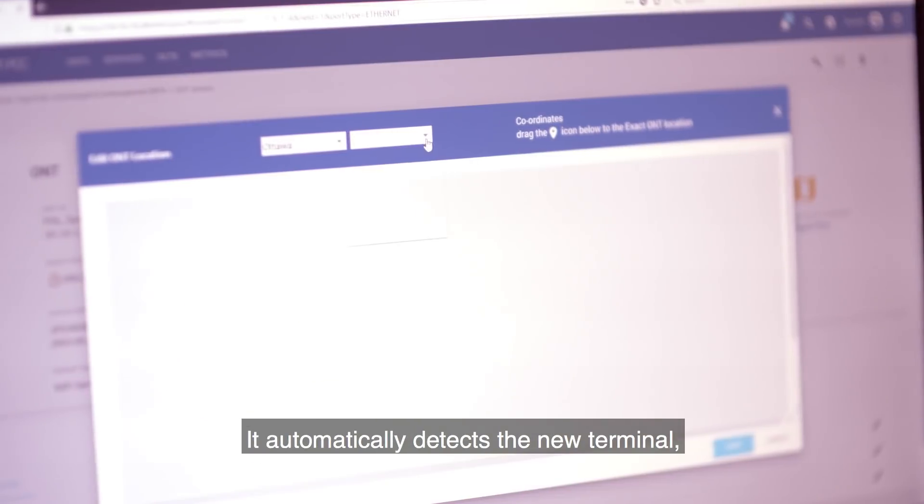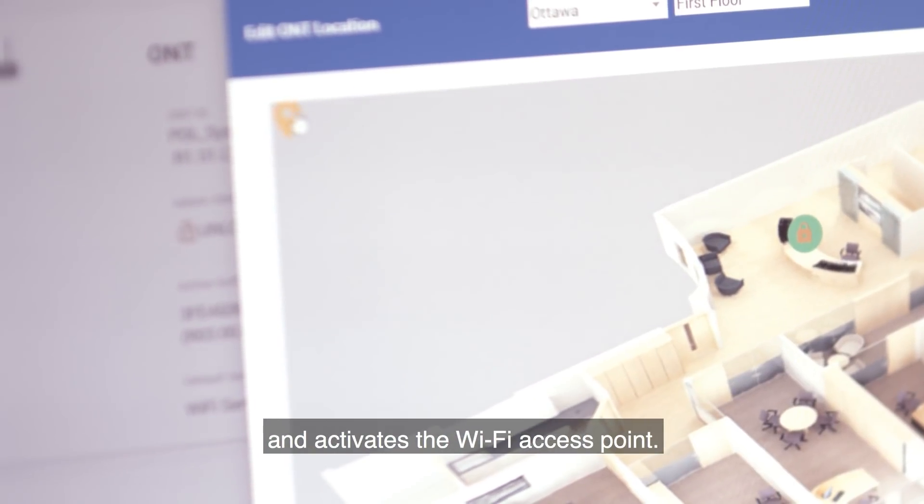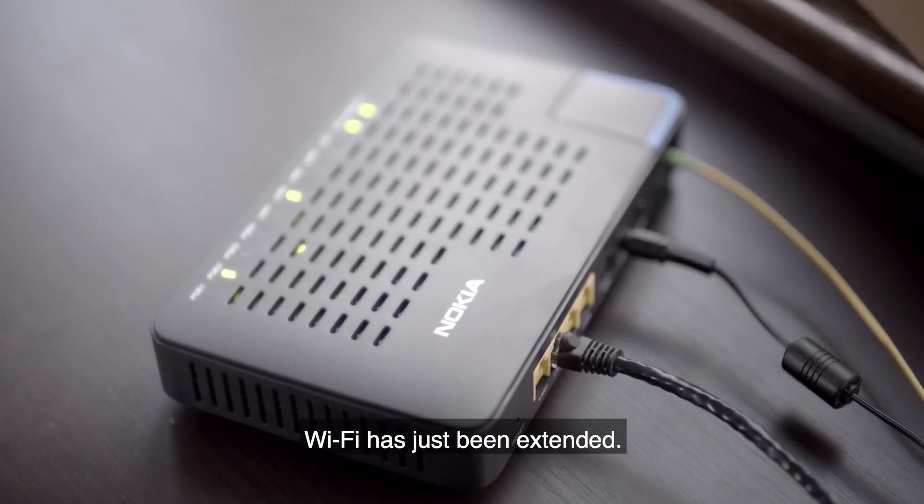It automatically detects the new terminal, switches on Power over Ethernet, and activates the Wi-Fi access point. That's it — Wi-Fi has just been extended.